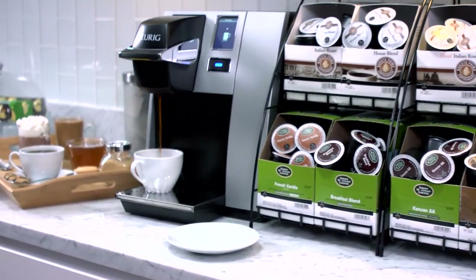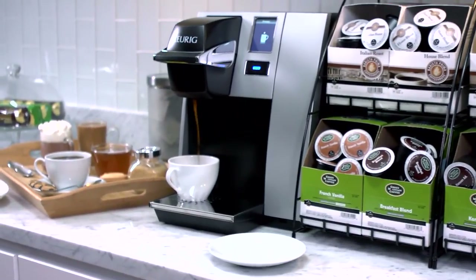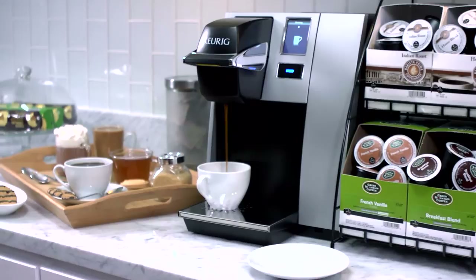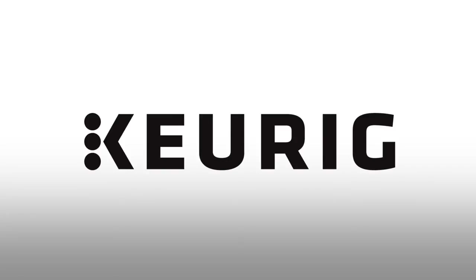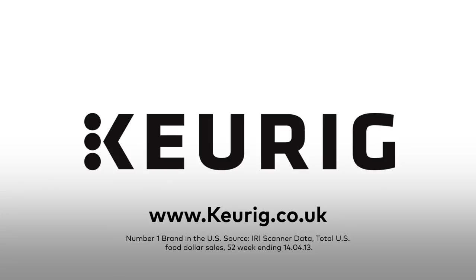With a choice of teas or hot chocolate in addition to the world's finest coffee brands, whatever you're in the mood for, your Keurig brewer serves it. Keurig — real coffee, real choice, real easy. For a free demonstration at your office, contact your Keurig authorised distributor.